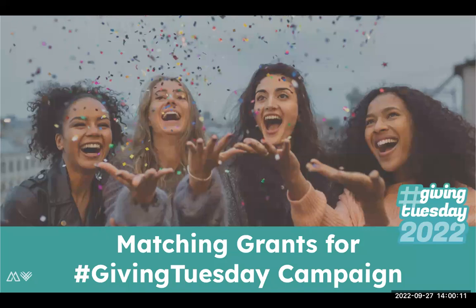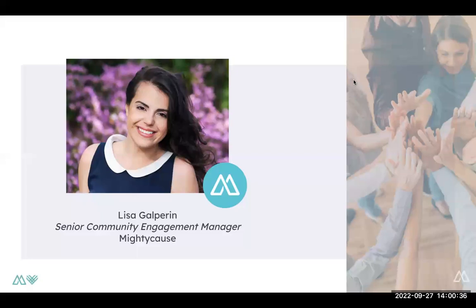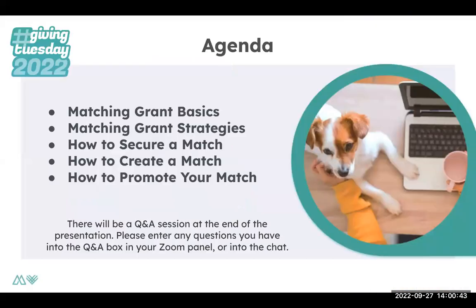Awesome. So I'm going to go ahead and get started, but as everyone's entering in, if you want to introduce yourself in the chat, that would be great. We'll have to see where everyone is dialing in from. So to get started, welcome to the Matching Grants for Giving Tuesday webinar. My name is Lisa Galperin. I'm the Senior Community Engagement Manager here at Mighty Cause. I'm really excited to dive into matching grants today.